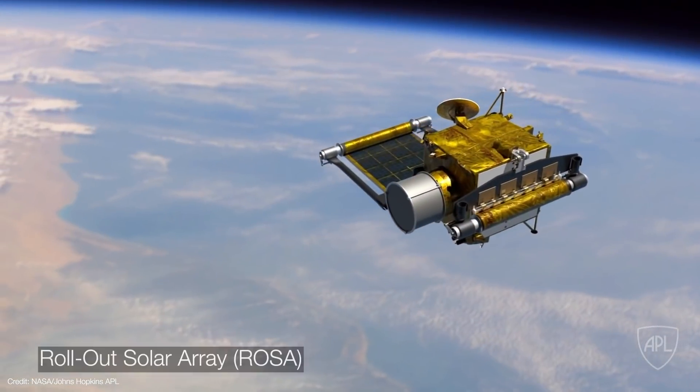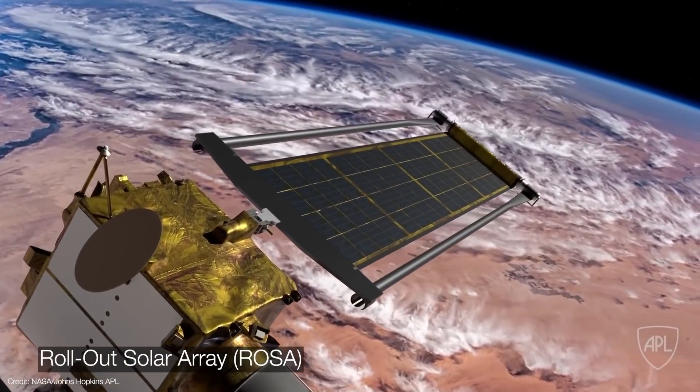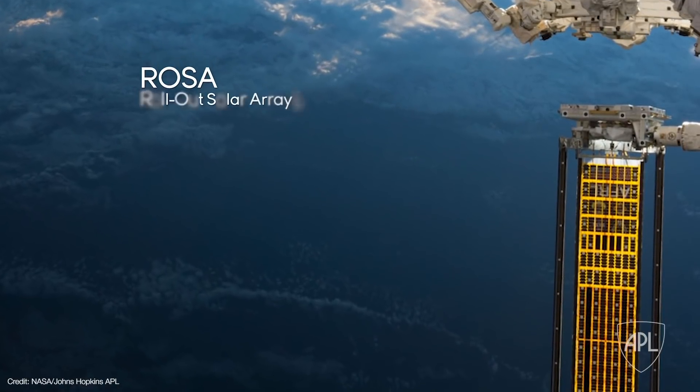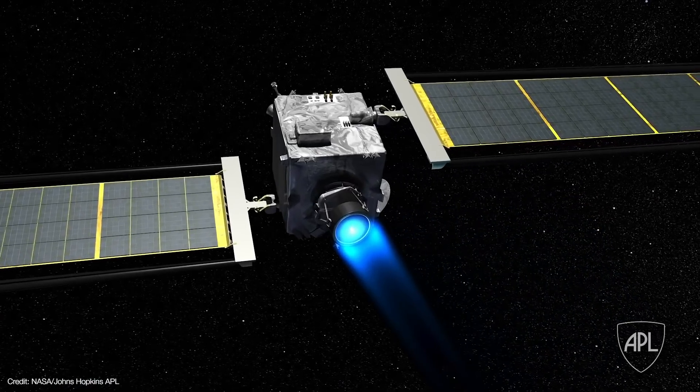All of this will take place in October of 2022. DART's got some time to kill between now and then, so it'll be demonstrating several other new technologies along the way. For example, its Rollout Solar Arrays, or ROSA, are a new design that are lighter and more compact than traditional arrays. The ROSA design was first tested on the International Space Station in 2017, and DART is the first planetary spacecraft to fly the new arrays — and those arrays did successfully deploy.